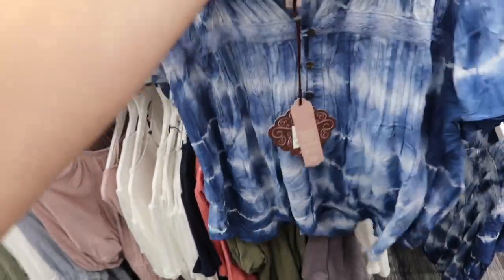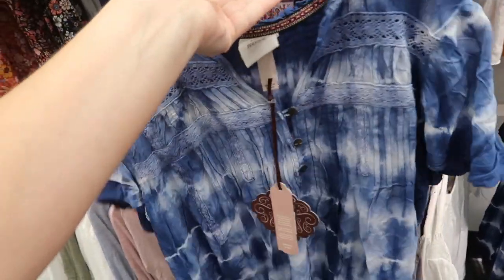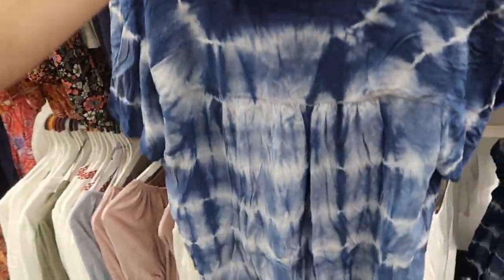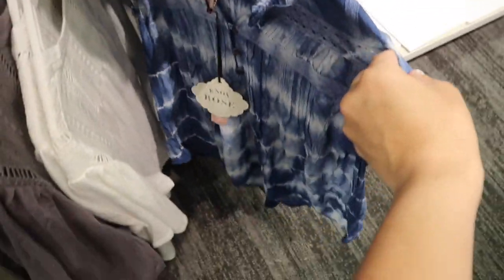Also seeing a new little tie-dye top from Knox Rose. This one is more of a shorter boxy fit but it's not cropped. It has the Henley style buttons, crochet detailing with the flowy sleeve, and that same kind of flowy fit through the back with the seam. This one is $28.